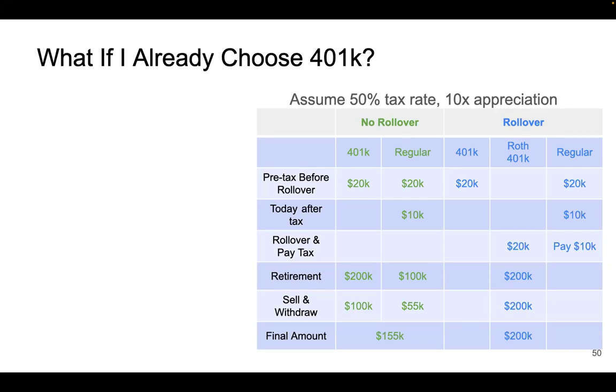Hello everybody. Welcome to Collief Investments. Last time we talked about 401k and why Roth 401k is better. And this time let's continue on this topic. So now you know Roth 401k is better, but what if you already chose 401k? What can you do?